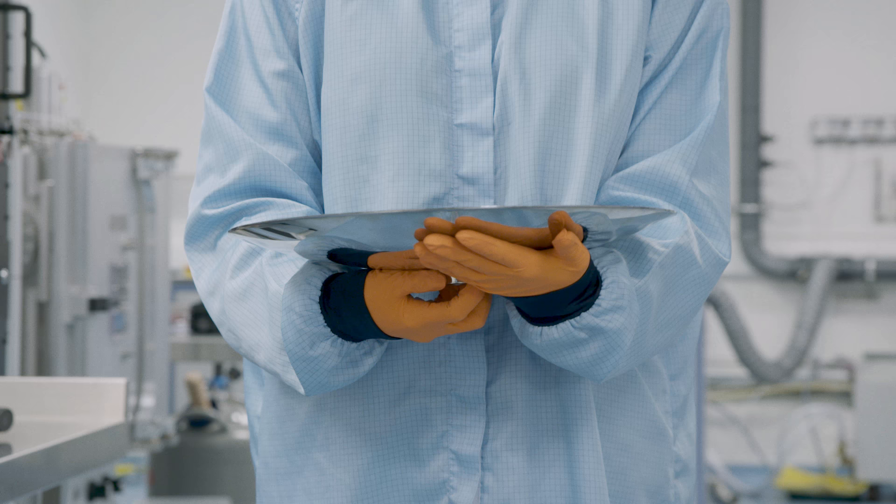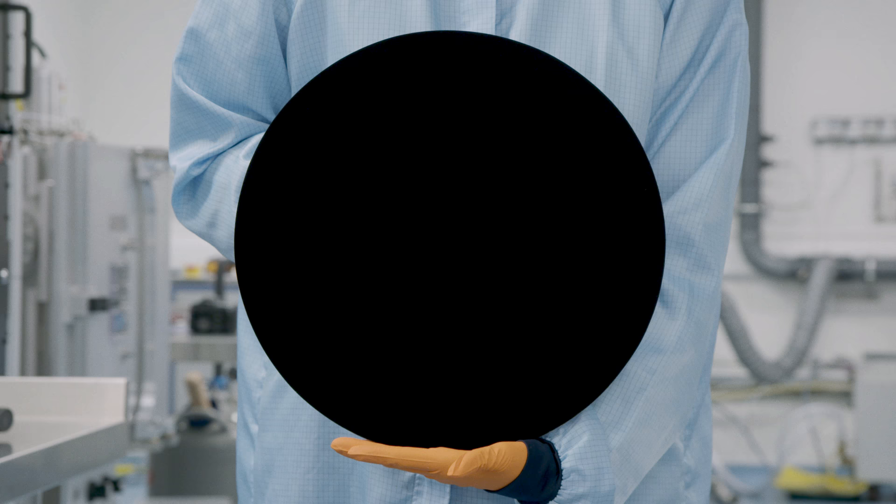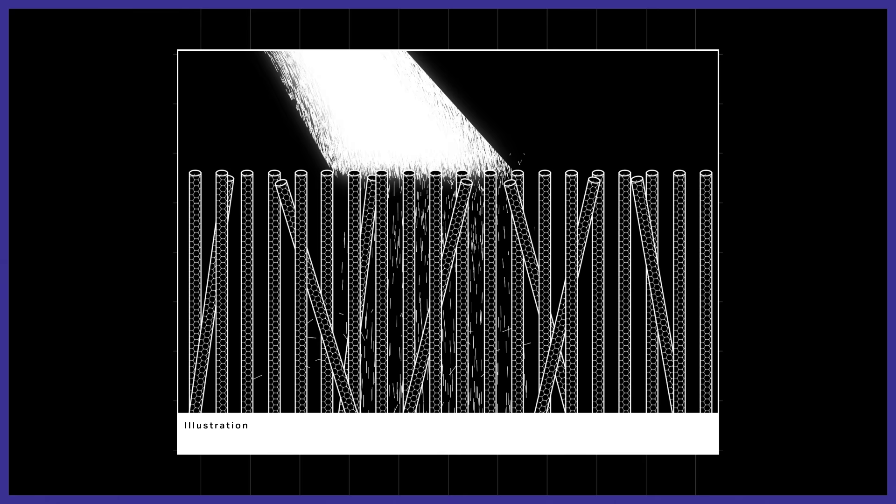Vantablack works by coating an object in a mess of microscopic structures. One variant is laid out like a thicket of aligned hairs, while another is arranged more like a coral. In either case, the structures act like a maze for incoming photons. Photons can get in and be trapped and absorbed, so when you look at it, so little light comes back to your eyes that you see absolutely nothing — it's just a black surface, even when it's coated on a three-dimensional structure.